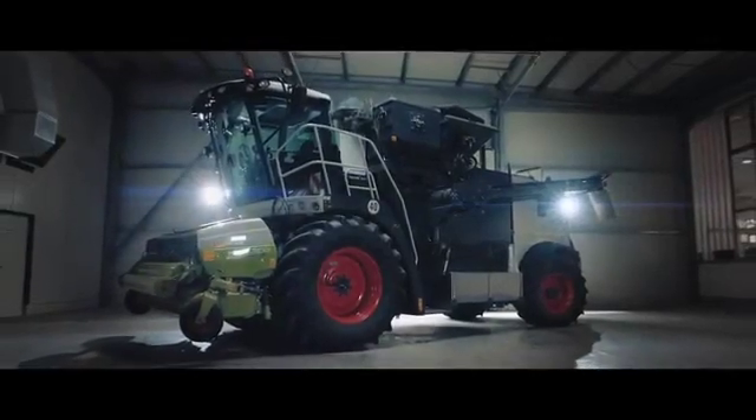We are proud to have launched a machine that has never existed in such a form before, one that will revolutionize pelleting. Of that we are absolutely certain.